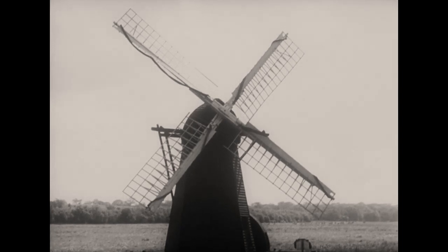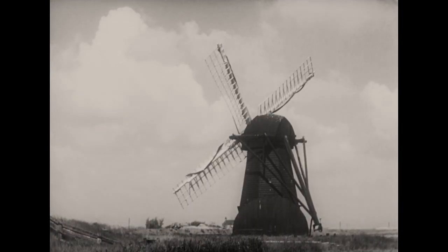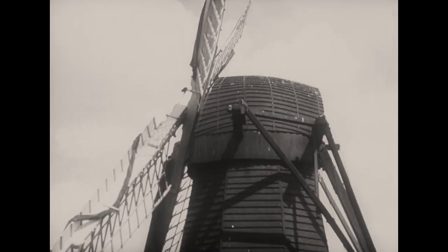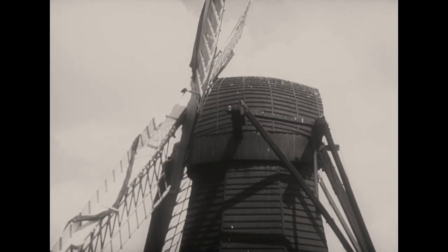The post mill was succeeded in the 17th century by the smock mill, so called from a fancied resemblance to a man wearing a smock. It was first introduced by the Dutch to drain the fens and was usually quite small. The smock mill consisted of a stationary wooden tower with the sails carried on a revolving cap. These sails were turned into the wind by a tail pole attached to the cap and reaching nearly to the ground.